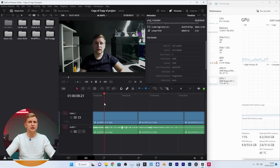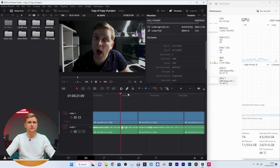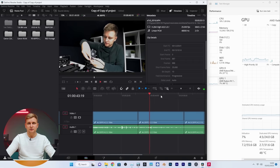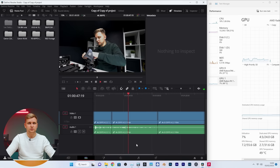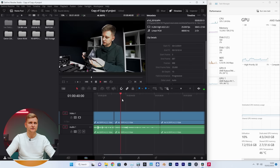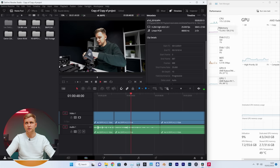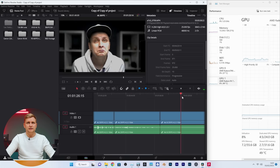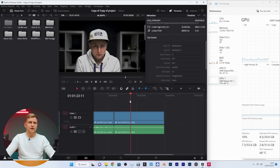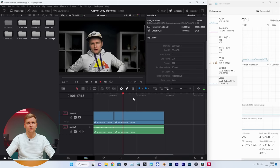This 30 fps 4:2:2 clip has no problem playing back. We've got 4.5 gigabytes of GPU memory used and it's very smooth. This 25 fps 4:2:2 clip is very similar — I see no problem here. Timeline scrubbing is slightly more laggy but probably because it has fewer frames. The Sony A7S3 4K 4:2:2 10-bit 25 fps all-intra clip is also very very smooth pressing play.